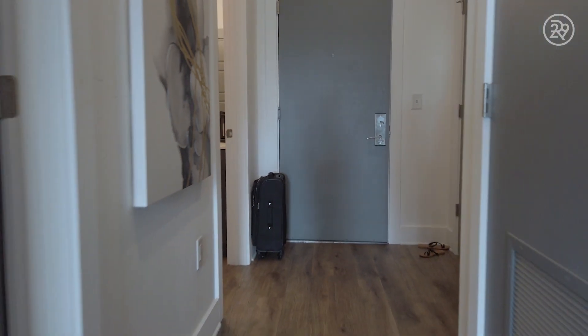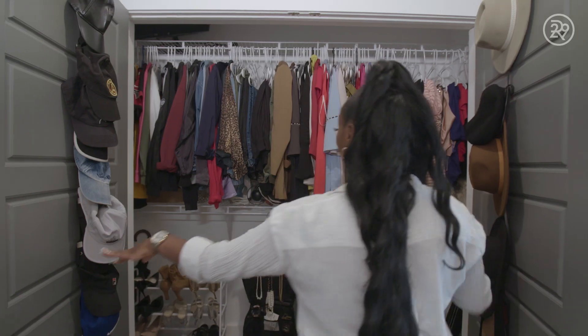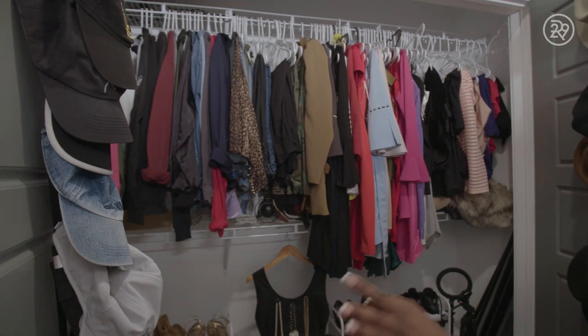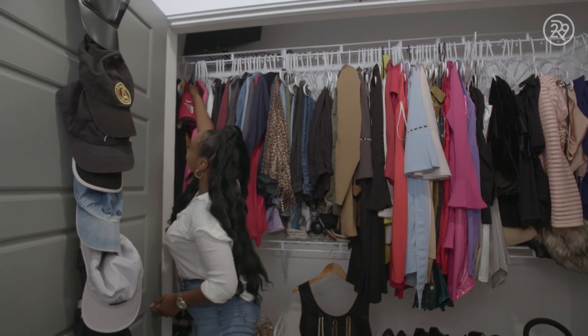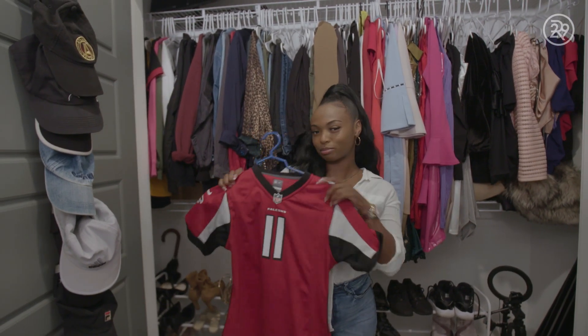So we are entering my hallway. Here we have my main closet — it is in the hallway, so it houses all of my clothes, all of my shoes, everything I need to get ready. And of course, we are in Atlanta, so I had to represent for the Falcons. Rise up.